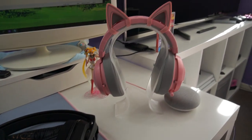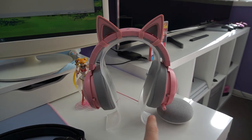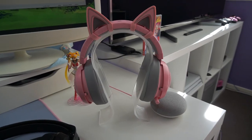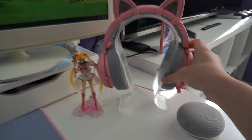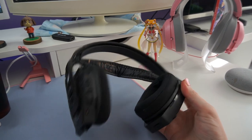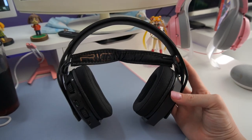For my headphones I actually use two different types. I used to use my Razer Quartz headset but I got a puppy a few months ago and she chewed the cable, so they don't actually work anymore — I just keep them there to look cute. But I actually use the RIG 800 HDs, which are wireless, so I can go to the kitchen and still talk to my friends on Discord if I need to.